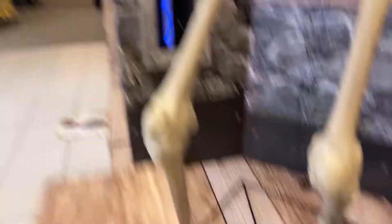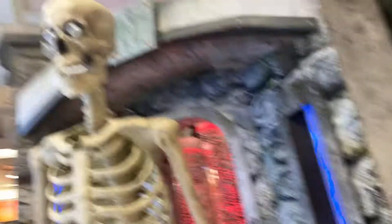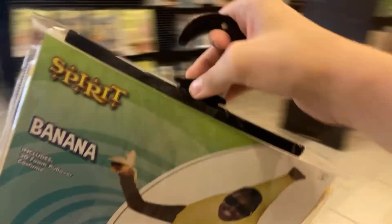Sorry, my mistake. You're not Grim — you're actually the toy from Toy Story 3. In what world is a skeleton a Toy Story 3 toy? Okay, that's Nozzles. And this one doesn't have a name tag. So what the heck is a banana doing here? I'll leave it right there.